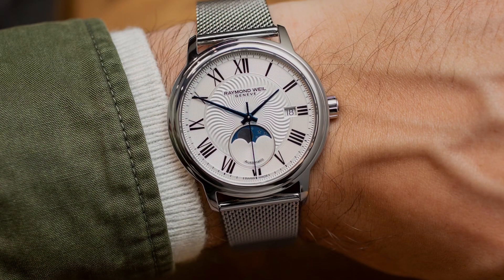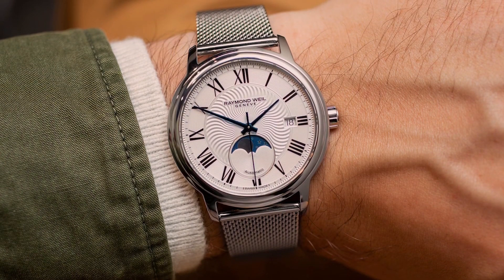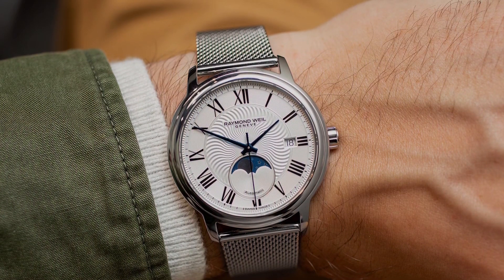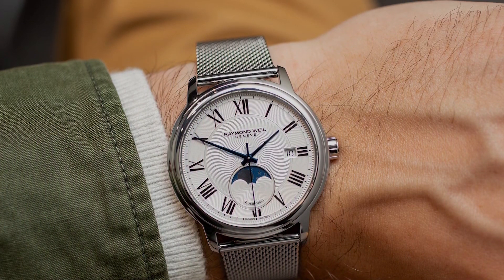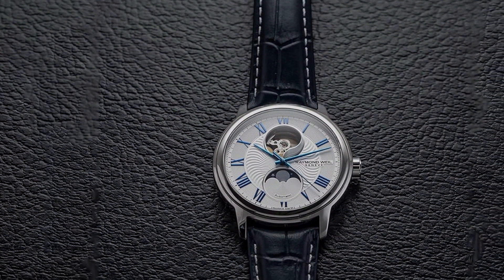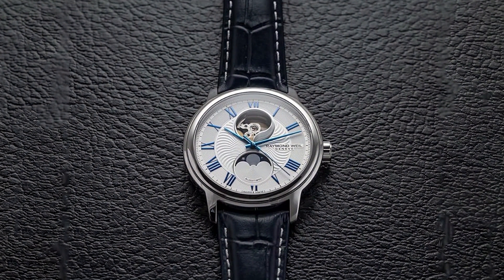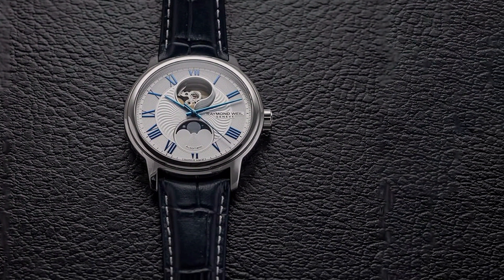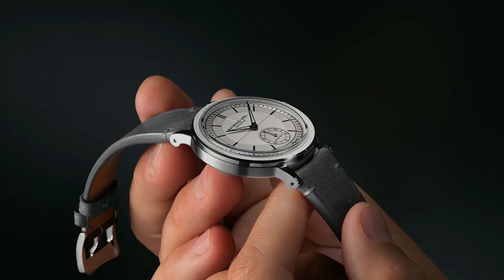Quality and durability are hallmarks of Raymond Weil's craftsmanship, with a sapphire crystal providing scratch resistance and a leather strap adding a touch of luxury and comfort. The Maestro Automatic Watch is not just a timekeeper — it's an accessory for those who appreciate the finer things in life, combining the artistry of watchmaking with the reliability needed for daily wear.